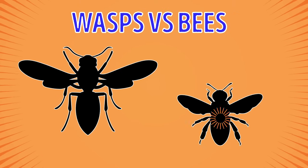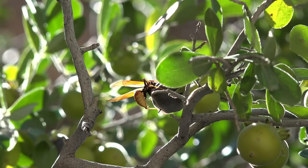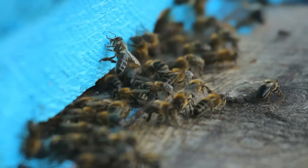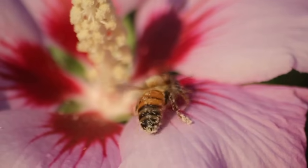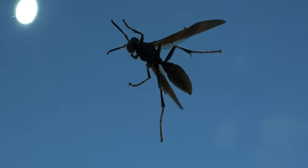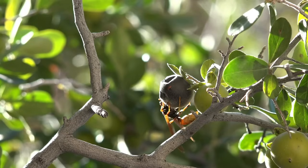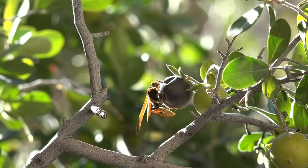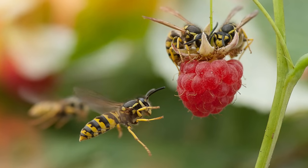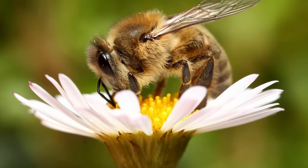Wasps vs. Bees. Hymenoptera is the order to which both bees and wasps belong. Bees are hairy — they need this feature to dip into flowers and collect pollen. Also, their rear legs are flat, and bees look more stocky. Wasps have smoother hourglass bodies with tiny waists, and their legs are more slender — like supermodels. As for the attitude of these insects, wasps are more aggressive, especially when protecting their nest. Bees, on the other hand, are calmer and more docile.